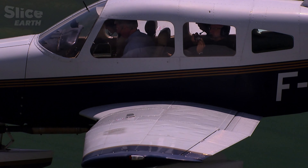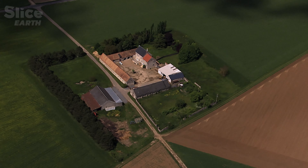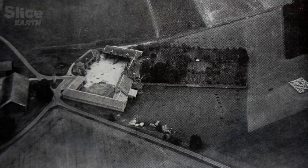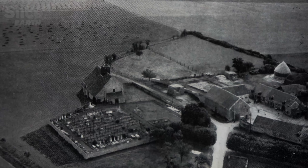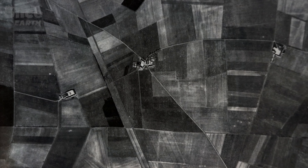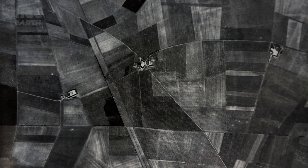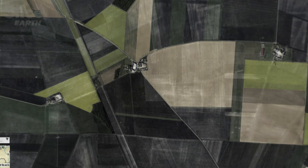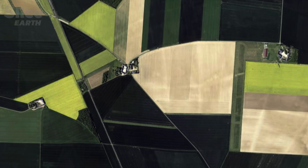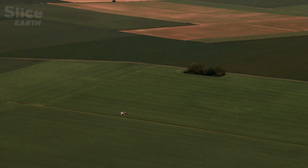Mark flies over the great square farms typical of the landscape of La Beauce. Comparing today with photos of the same places taken in the 1960s, on a photo from 1966 there are 126 plots growing different crops. Today's satellite photo shows only 50. This consolidation of plots is the result of a two-fold change: the uniformization of crops and a reduction in the number of farmers.